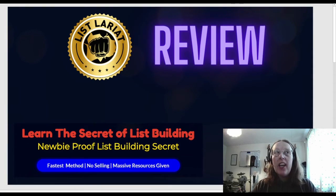Hi all, it's Jaylee here. List Lariat — learn the secret of list building, newbie proof list building secrets, fast methods, no selling, and massive resources given inside. Let's go and take a look at it.